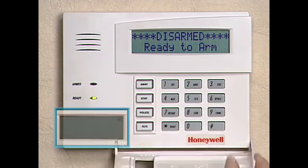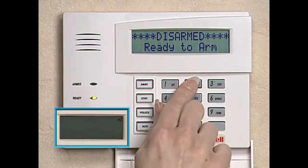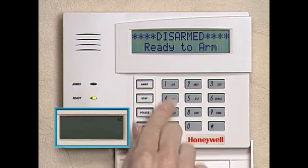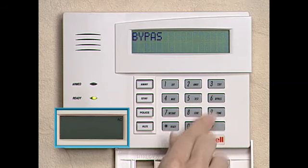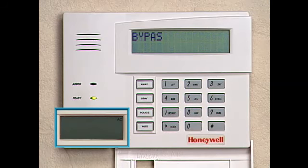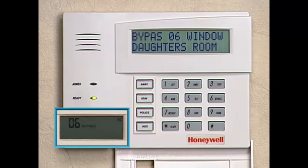We'll also be demonstrating the fixed word display, which will be shown in the bottom left corner of the screen. In the fixed word display, a number represents a zone. For example, if your installer programmed the bedroom window as zone 6, and this window were open, your keypad would show 06 in the display.